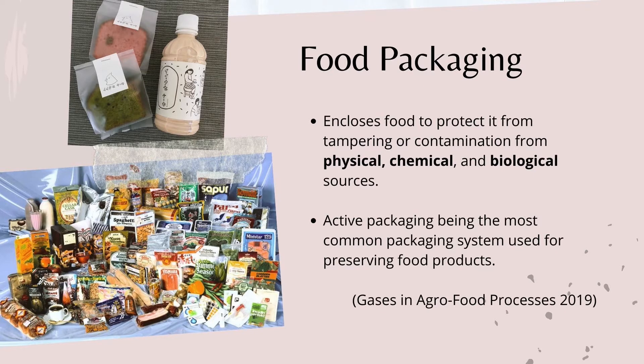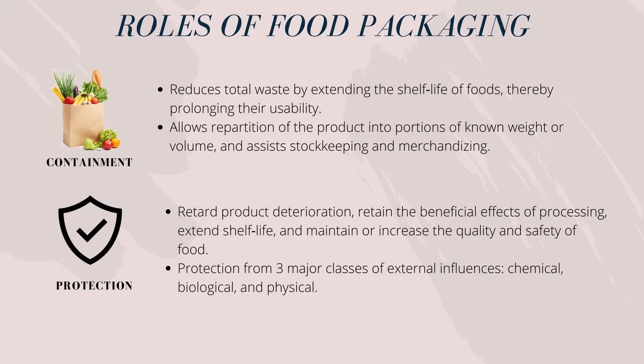Food packaging lies at the very heart of the modern food industry and in fact, very few foods are sold unpackaged. Food packaging is known to have the function to enclose the food by protecting it from tampering or contamination from physical, chemical and biological sources. Active packaging is the most common packaging system used for preservation of food products in the market. According to Robertson, one of the objectives of food packaging is containment, which is essential for the efficient transportation, storage and distribution of the food product.